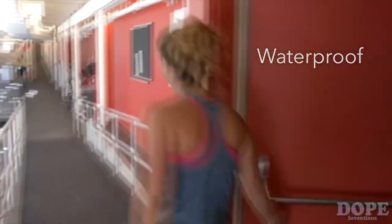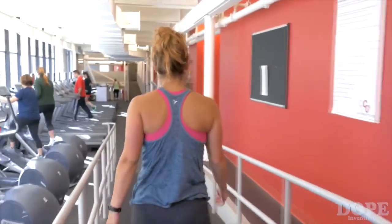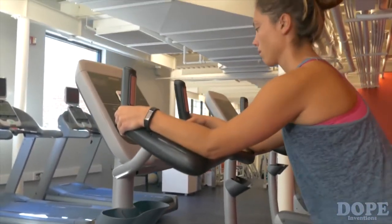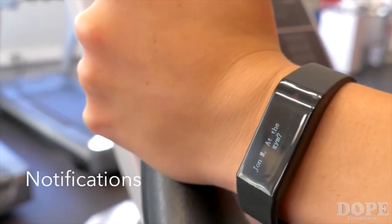It comes completely waterproof, and after being paired with your smartphone, it can alert you to caller ID, texts, emails, and also message notifications from apps such as Facebook, Snapchat, Twitter, and WhatsApp.